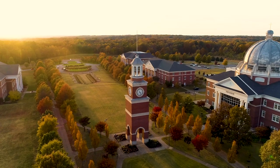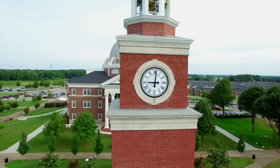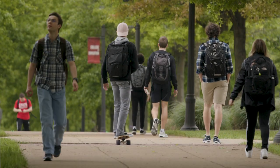The first stop on our tour is the Great Lawn. Anchored by Miller Tower and surrounded by state-of-the-art academic buildings, the Great Lawn is the most iconic location on campus. It provides a beautiful setting for students and a peaceful place to relax. You're sure to see many friendly faces as you walk to class.